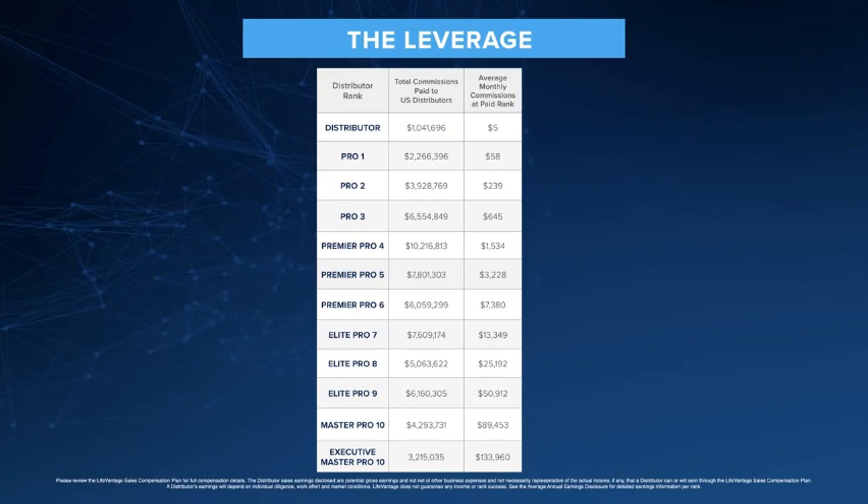Also, if you look here, you'll see that the Pro 4s — they paid out over $10 million in commissions. Pro 5 — $7 million. And there's a myth in this industry that I hear all the time: that only the people at the top make all the money. But you can see this company is not paying all the money to the people at the top — because there's only $4 million going out, $3 million going out to the Pro 10s and above. When you're looking at a direct sales or network marketing business, you want a company that has what we call a middle class — people in the middle earning money. This is a very healthy statement to show that people in the middle make money with LifeVantage.